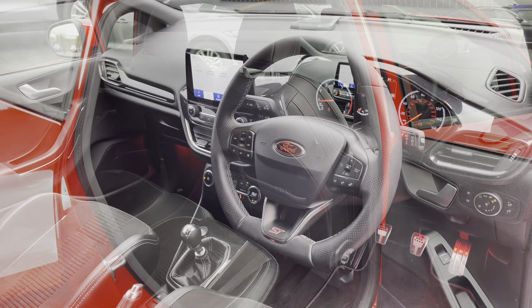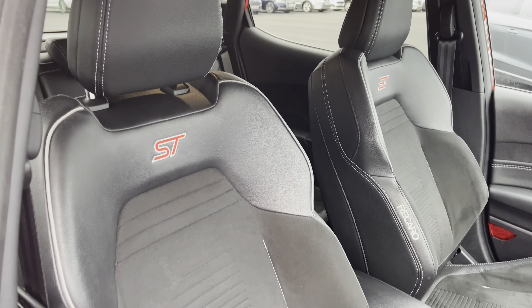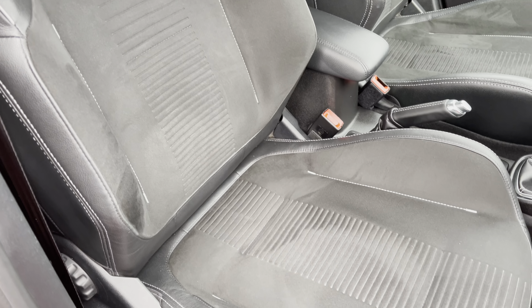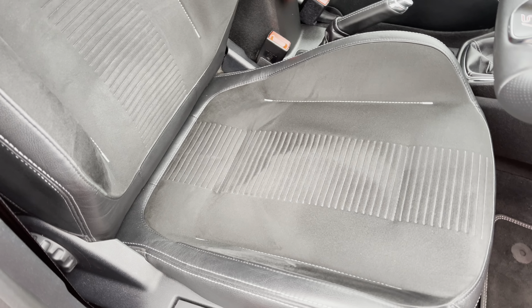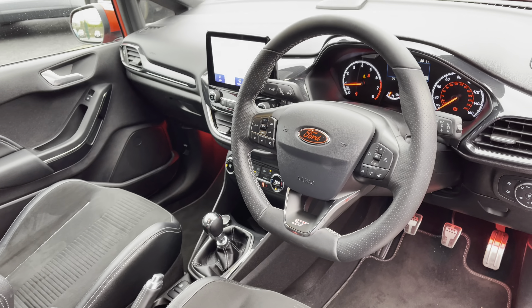Now, if we come back around to the driver's side, you can see the interior is in great condition. If we take a closer look at these very nice front Recaro seats, they are very sporty seats offering you plenty of side support and comfort for when you're on the track. There are no rips or tears in the leather or the fabric.